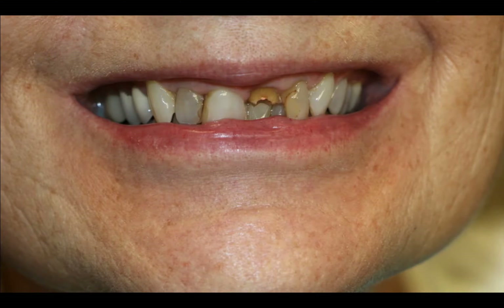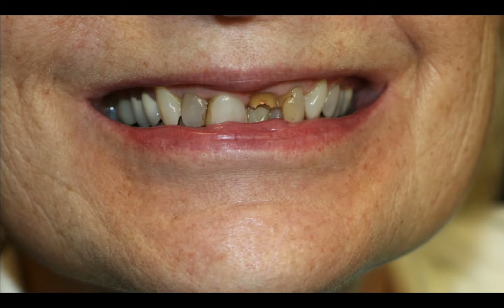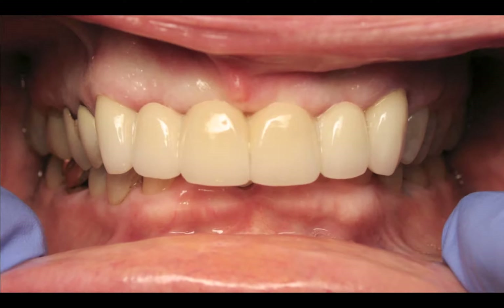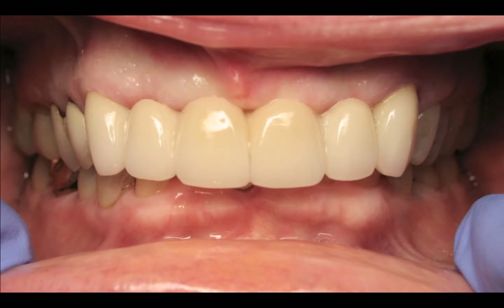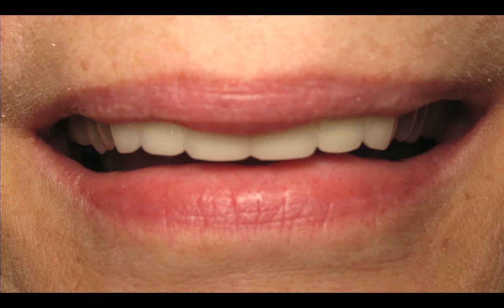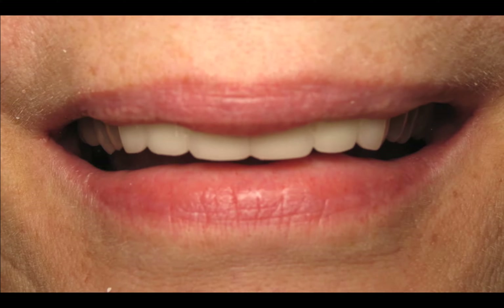My friend's mom broke her tooth over the holidays, and when she came in I realized there was more than just one issue going on. We had to extract the four anterior teeth because they were not restorable, and I built a bridge. By giving her the bridge with the lip draped over it, she finally had the confidence to smile — a nice smile for the first time in her life. What a sweet lady.